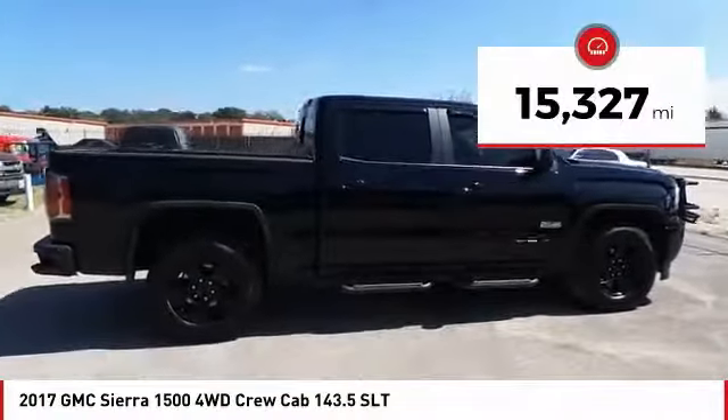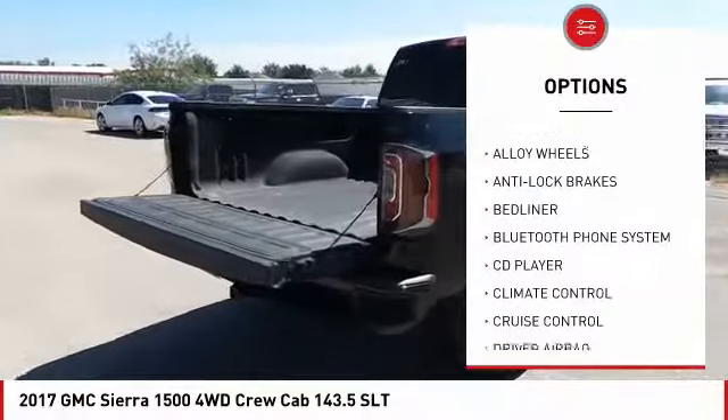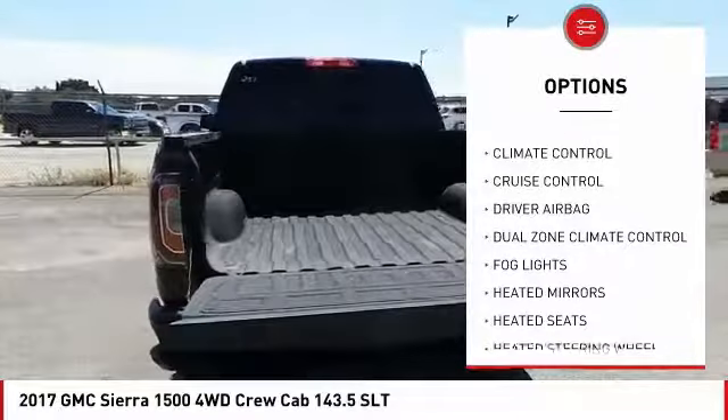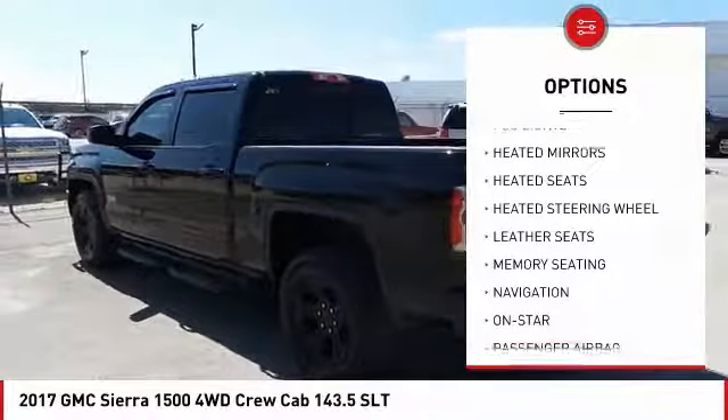This vehicle has less than 20,000 miles. Here are some of this vehicle's great options: power driver's seat, heated seats, backup camera, navigation system, remote engine start, anti-lock brakes, traction control, OnStar, passenger airbag, and Bluetooth.